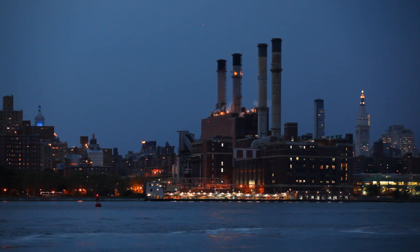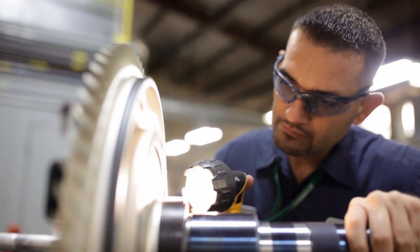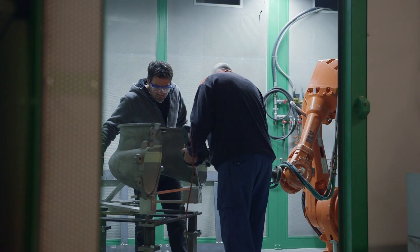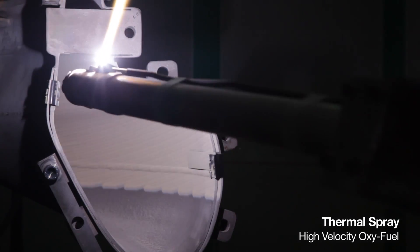The gas turbines that Praxair provides coatings for are predominantly used for electrical generation, providing electricity to the generating grid, or auxiliary power to offshore oil and gas applications. Our people are working every day to produce coatings that will enable these components to run at these higher extremes and for longer periods of time.